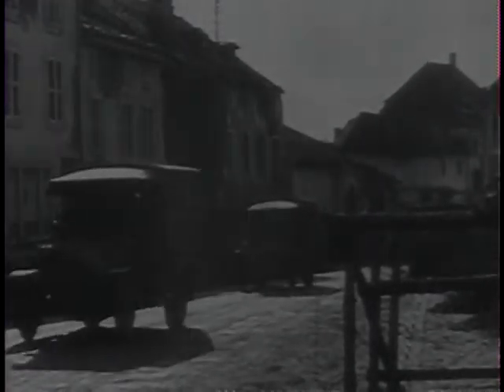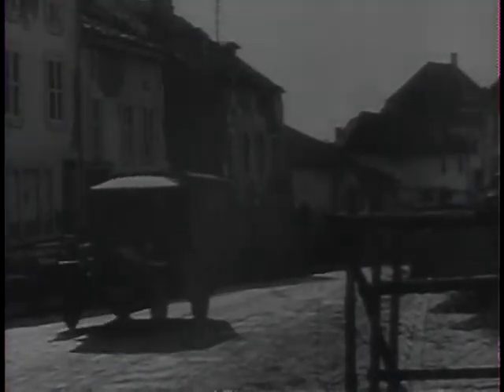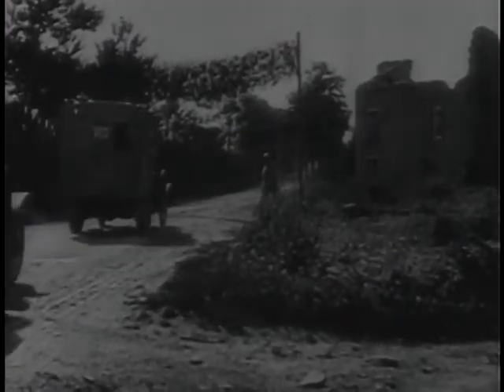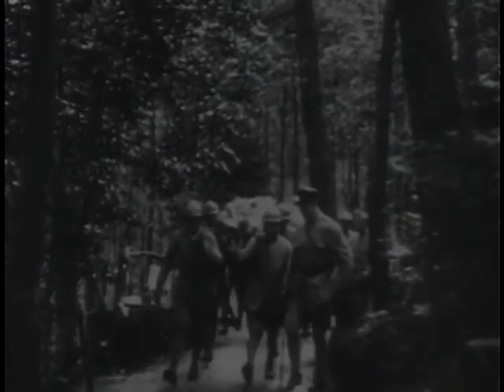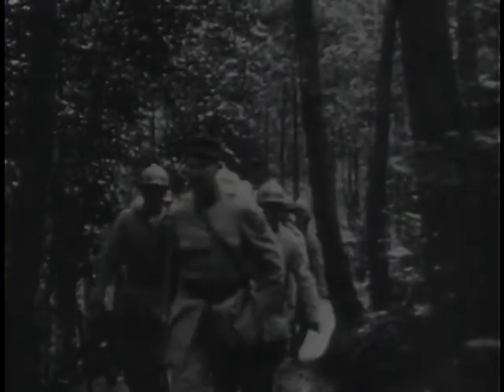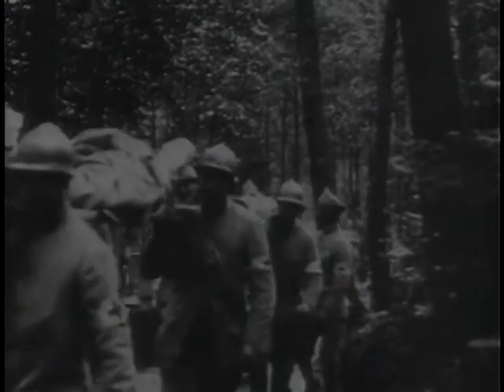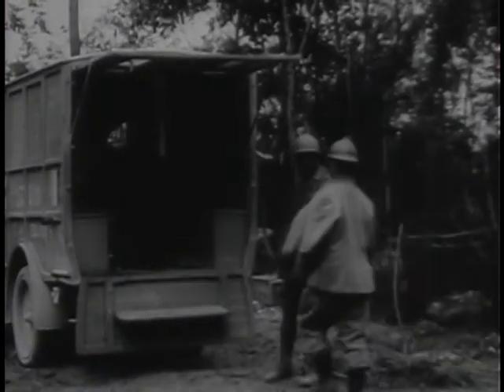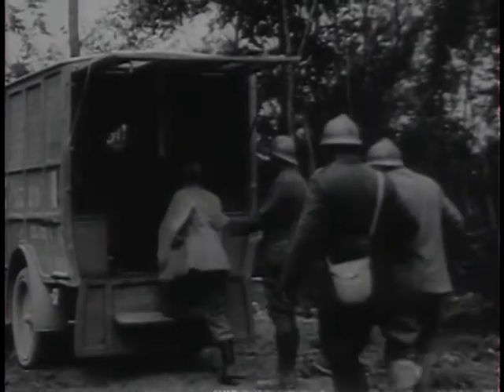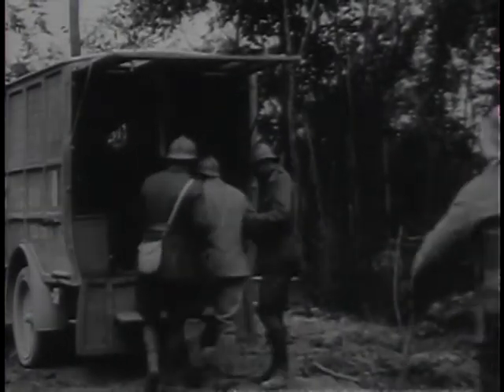World War I. Men of the International Red Cross Ambulance Corps drove over the shell-scarred roads of France and Germany, moving the wounded from the trenches to hospitals in the rear. Transportation was slow and often unreliable, and many died who, in a later day, might have lived.